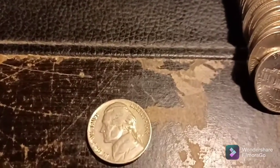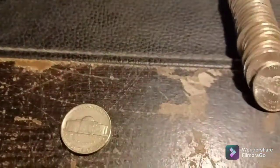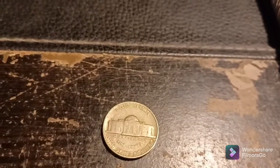Just started on roll number two — literally just started — and it was an ender. 1941. Let's see if we got a mint mark. Philadelphia. Back with the next.